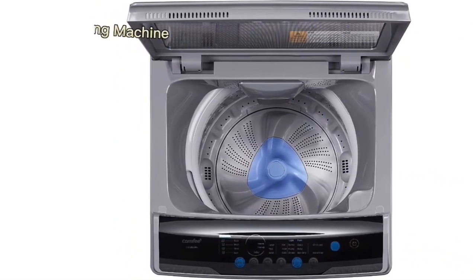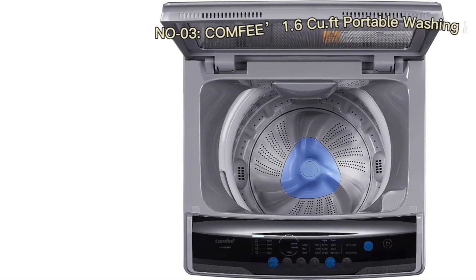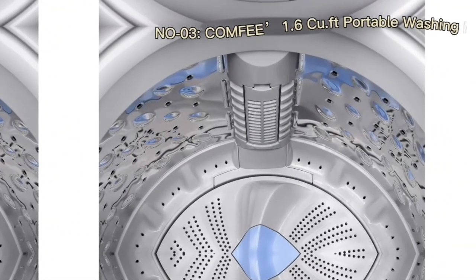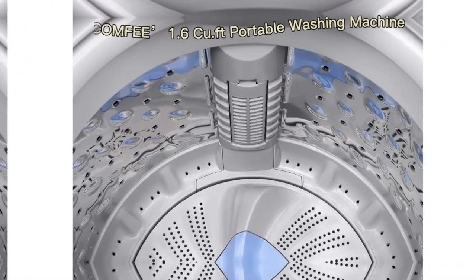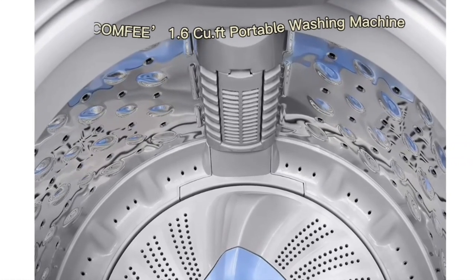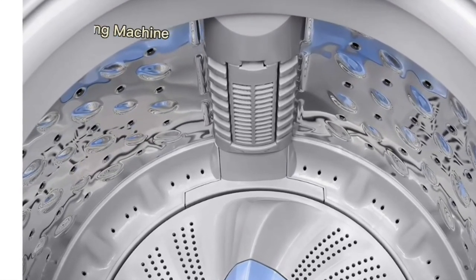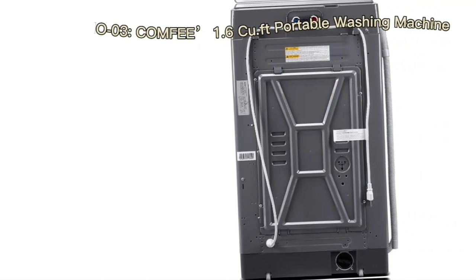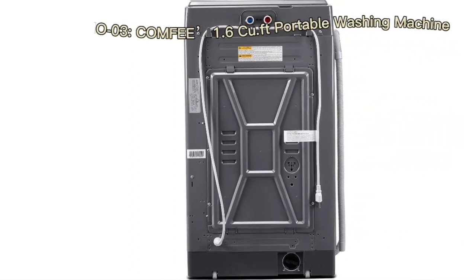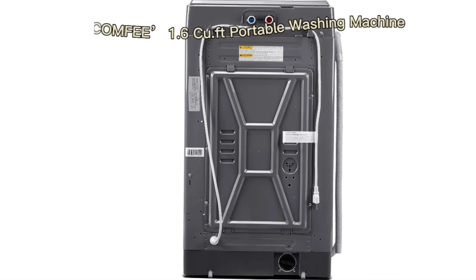The Comfi portable washing machine stands out with its ingenious compact design. With a capacity of 1.6 cubic feet, it defies its size by accommodating an impressive 11 pounds of laundry. This balance between compactness and capacity is ideal for those living in confined spaces, such as apartments or recreational vehicles. The inclusion of wheels adds an extra layer of mobility, enabling users to effortlessly move the machine as needed.